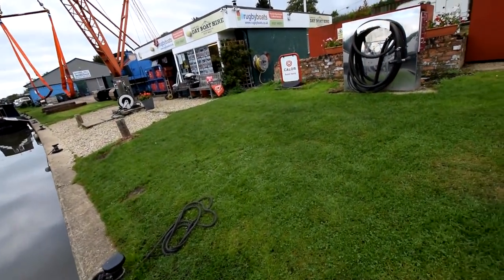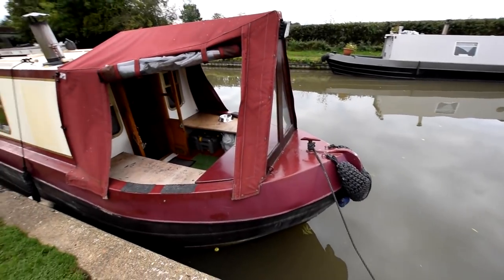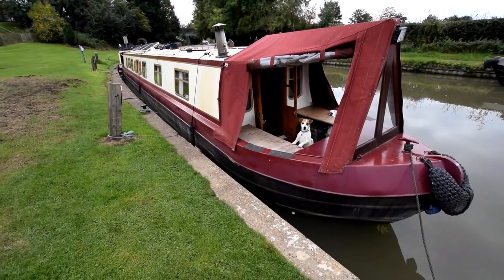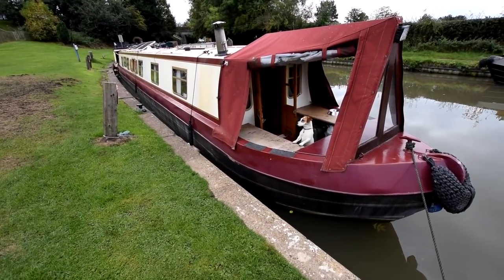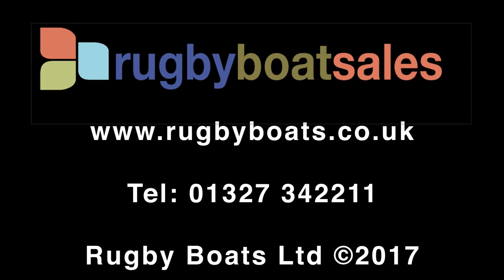So there we have her — this is Infinity, reference 1846. For photos, a fully downloadable colour brochure, and probably more pictures of Bumble, go to our website at rugbyboats.co.uk.